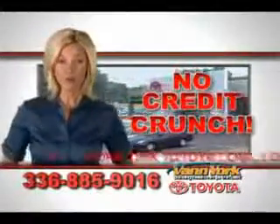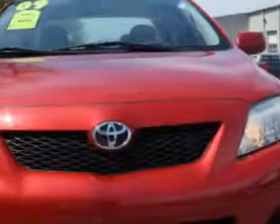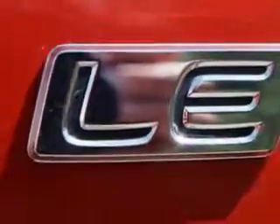There's no credit crunch at Van York Toyota — millions of dollars to lend. Here's another great vehicle on the long list at Van York Toyota today. Check out this Barcelona red metallic 09 Toyota Corolla LE sedan with four-cylinder engine and automatic transmission, yielding an exceptional 35 miles to the gallon of gas.